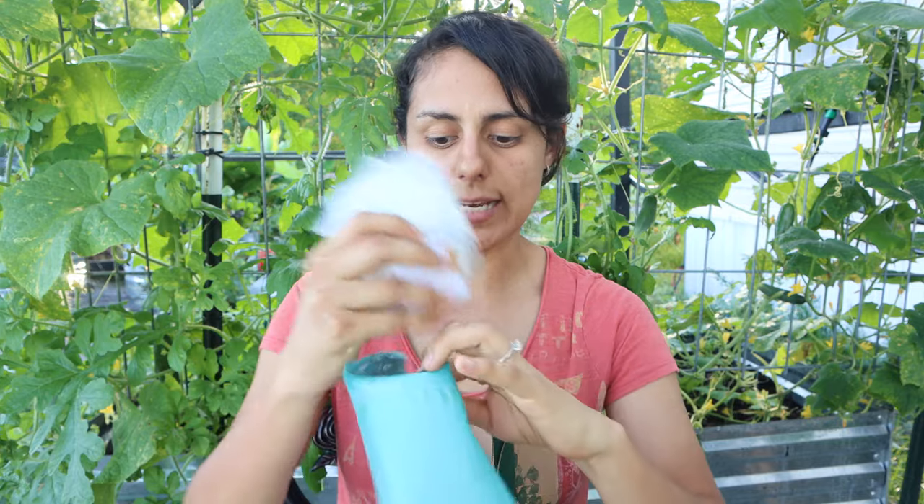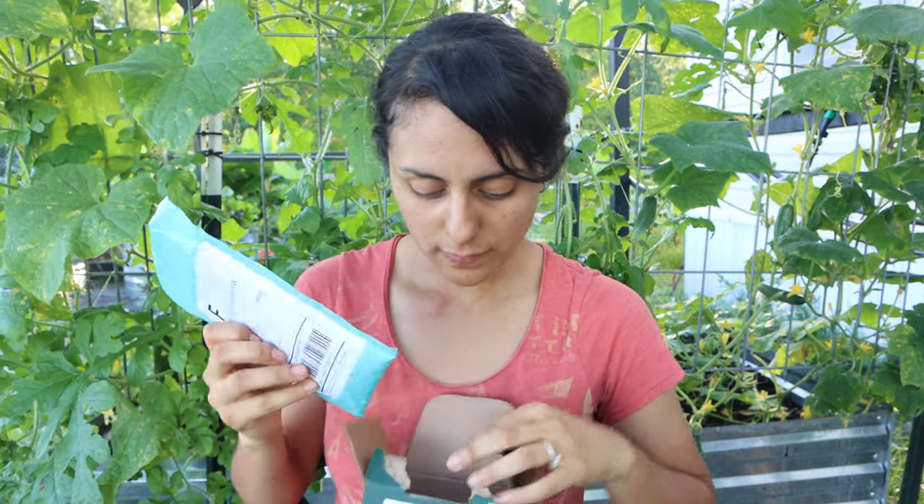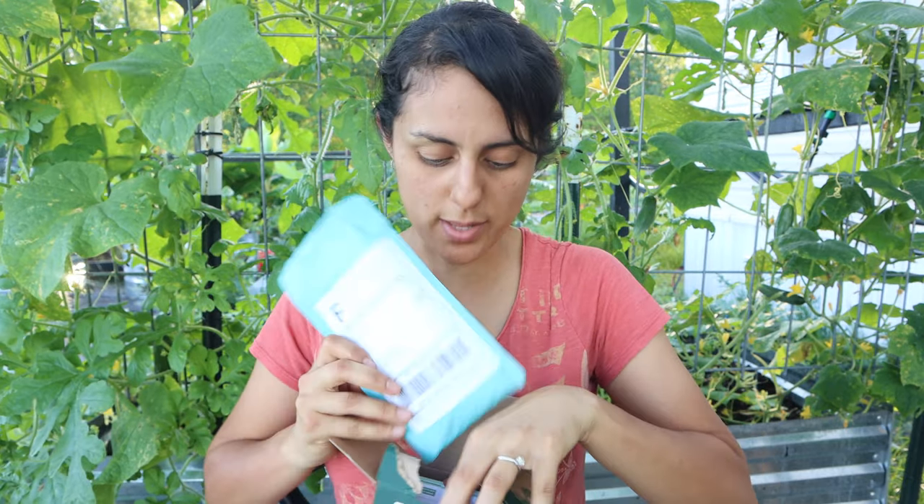I'm excited to grow all these seeds. I grow most of my things by soil blocks — I'll link that soil blocking video I made a while back. Last but not least, I want to grow pumpkins this year and actually be successful.